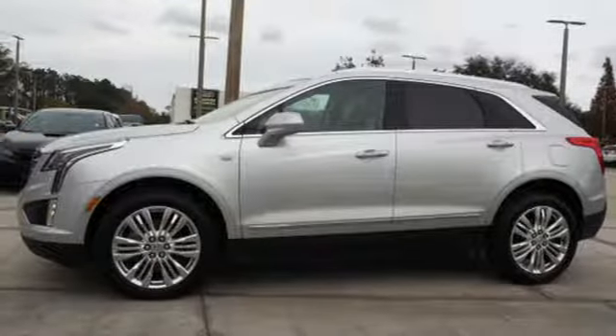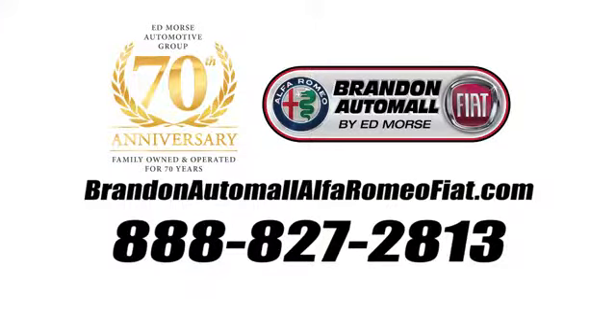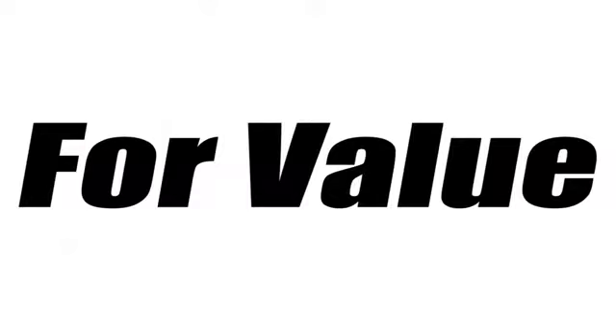And heated and ventilated leather bucket seats. Cadillac, second to none. Experience it for yourself today. Call us today at 888-827-2813.